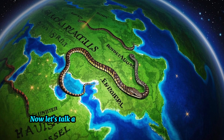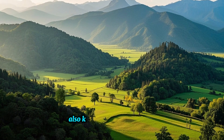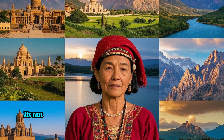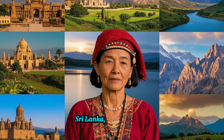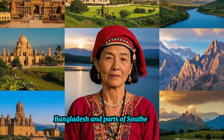Russell's Viper, also known as Daboia russelli, is widely distributed throughout South Asia. Its range extends from the Indian subcontinent to Southeast Asia, including countries like India, Sri Lanka, Nepal, Bhutan, Bangladesh, and parts of Southeast Asia.